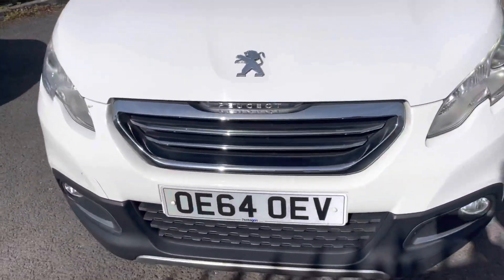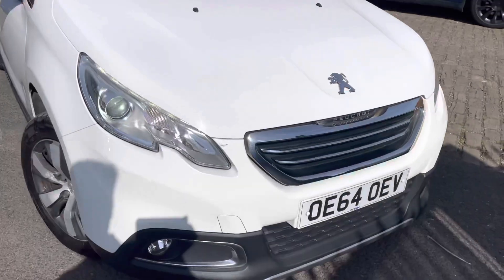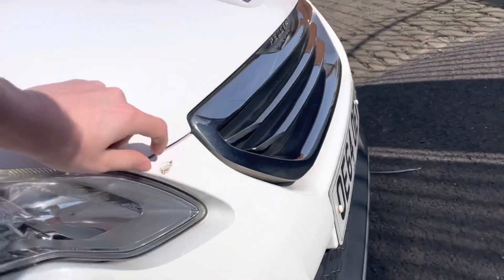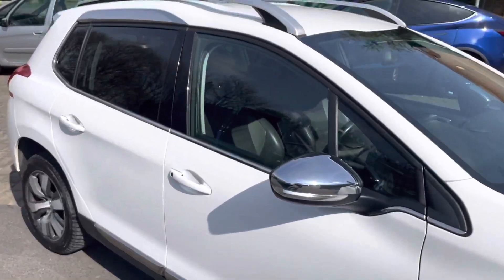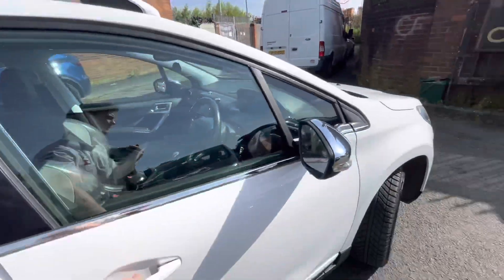Bodywork — very nice condition on the front bumper. Just needs a bit of a buffing just there; that's not a part, don't worry, that'll come out. But yeah, as you can tell, the bodywork is in very nice condition.